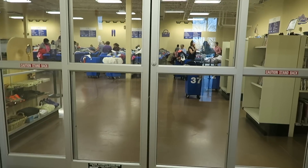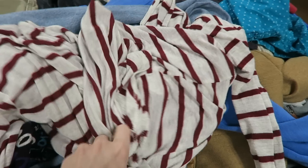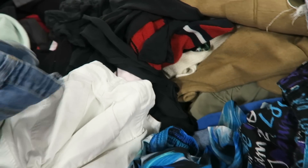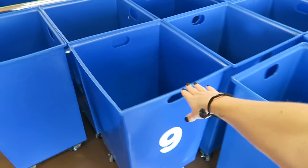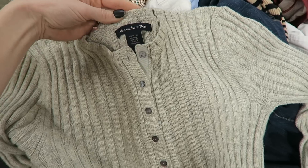The next type of Goodwill is an outlet. This shopping experience takes a little while longer and it's a little more intense, but it is worth it. Everything is going to come out in giant carts, not sorted, and instead of paying by the item, you pay by the pound — clothes, shoes, or housewares.